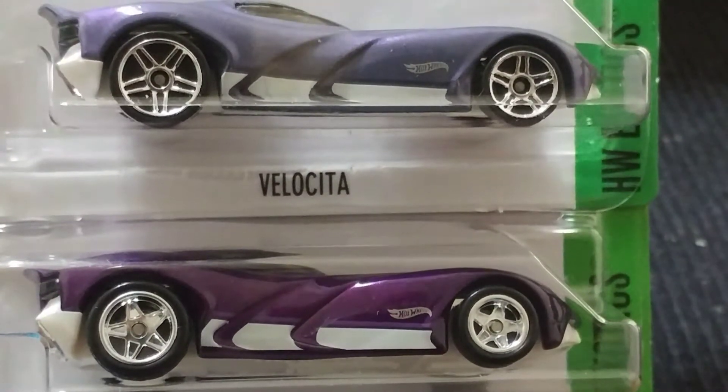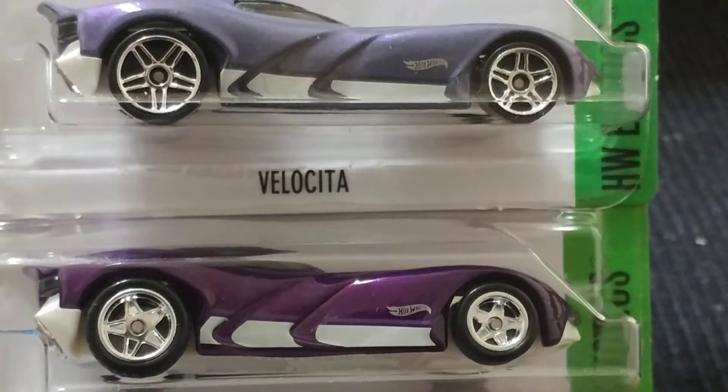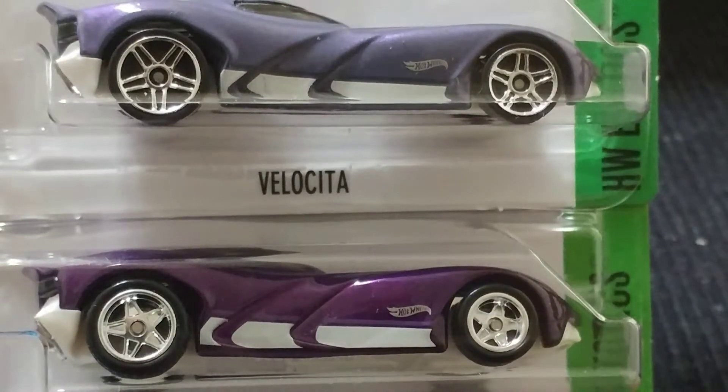What up YouTube, this is your boy Big Mike back again with another one of my Hot Wheels videos. This one is just a 20-card checkout — checking out some of the new stuff and new things that I picked up throughout my week.